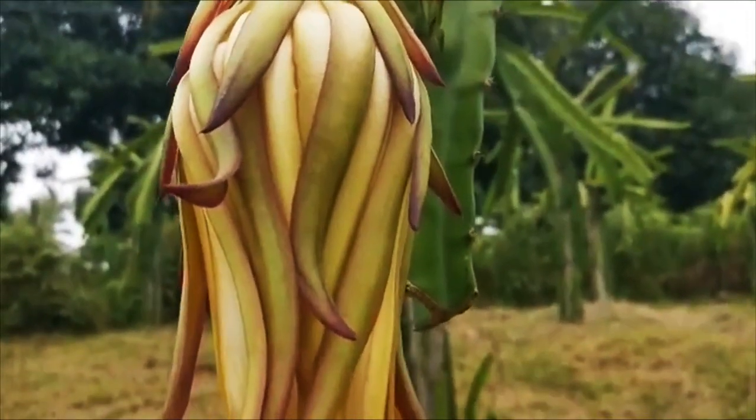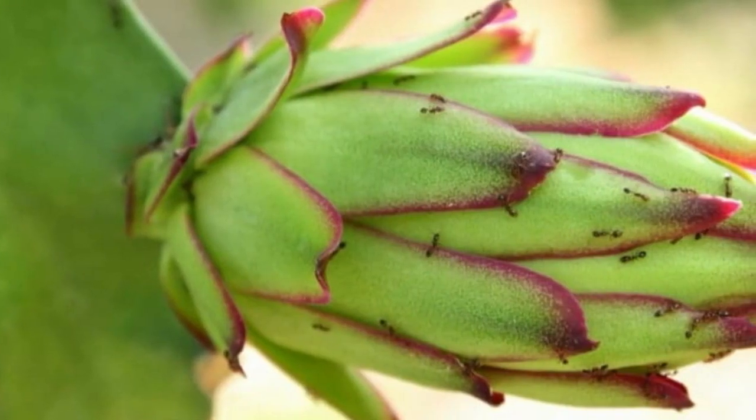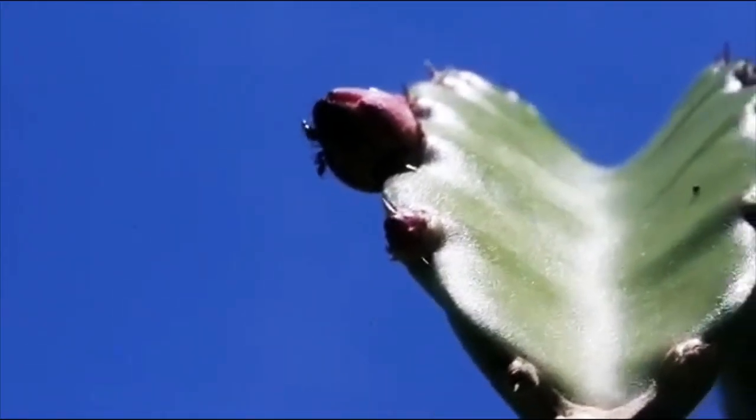we use neem oil as a foliar spray to control harmful insects such as aphids, ants, spider mites, whiteflies, and leaf hoppers.